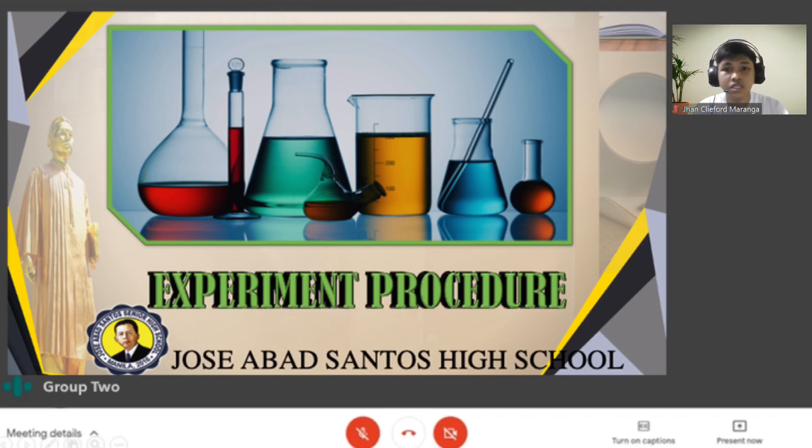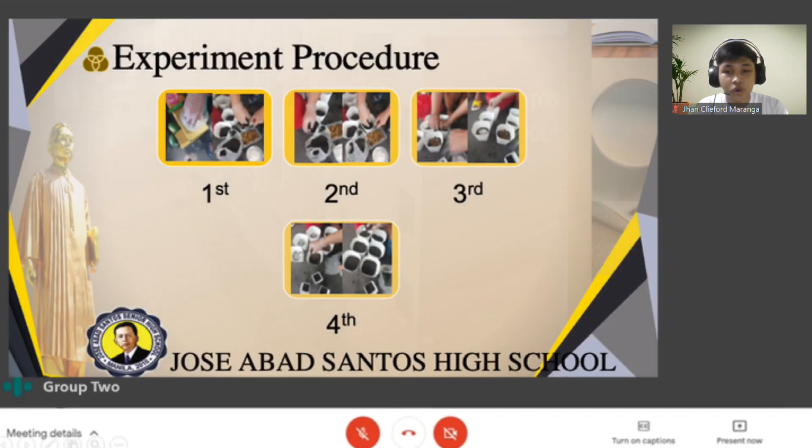Now let us proceed to the experiment procedure. There are 4 procedures that we did in our research. In the first picture, we crushed and cut the eggshells and banana peels found in the kitchen into granular form to make fertilizer. Next, in the second picture, we put the gardening soil in their corresponding pots where we will plant our seeds. In the third picture, we placed and distributed evenly the granular form of eggshells and banana peels into their corresponding pots. Lastly, in the fourth picture, we put another layer of gardening soil and placed the seeds on top of it. We make sure to water it daily in the morning and expose it to sunlight, observing the growth every weekend.